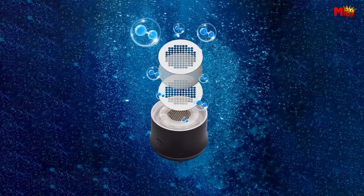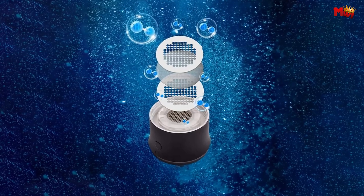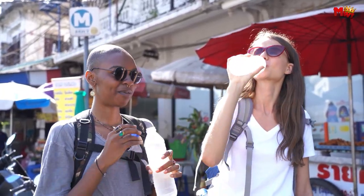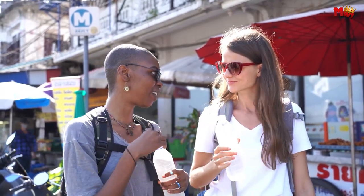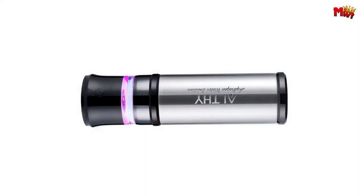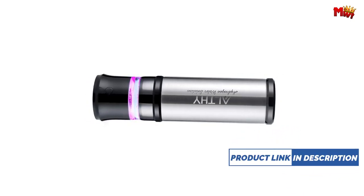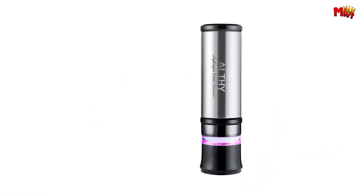Harnessing the power of molecular hydrogen, this bottle acts as a novel antioxidant, reducing oxidative stress and improving mitochondrial function. Say goodbye to bad cholesterol and aging woes — the Althe H2GH 6118 hydrogen water slows down the aging process and keeps your arteries clear.